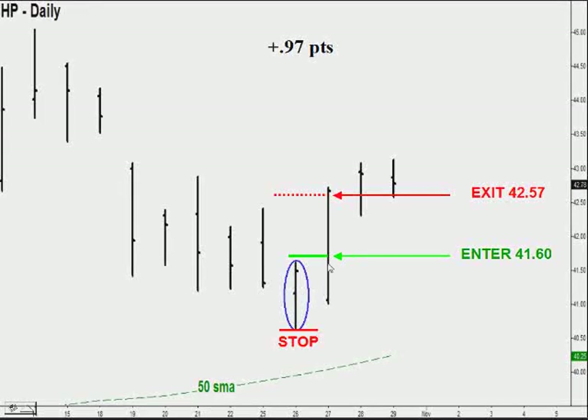This was our valid setup bar, so we went long one tick above it, entering at 41.60. We placed our stop just below, and then according to the rules and calculations of strategy number four we placed our exit at 42.57. This was all calculated and posted on the website, or you can do it yourself once you learn the strategy. This trade was very quick and very profitable — in and out the same day for nearly a full point.